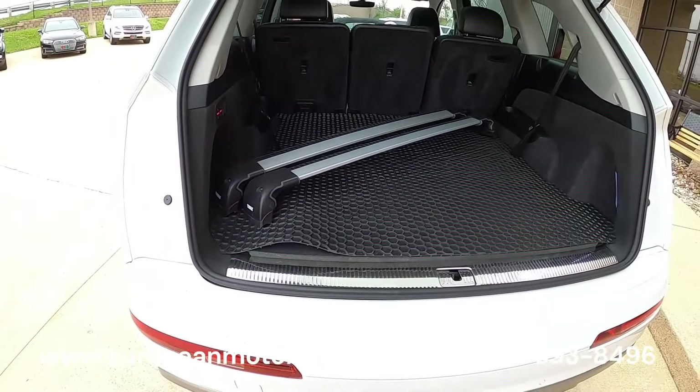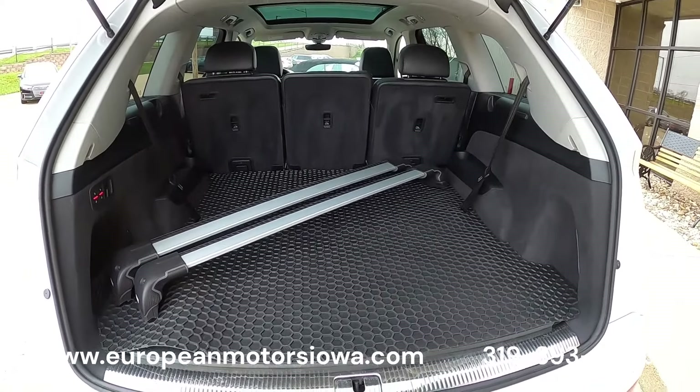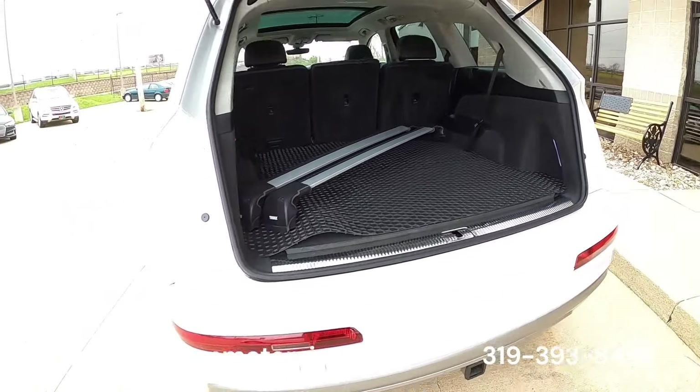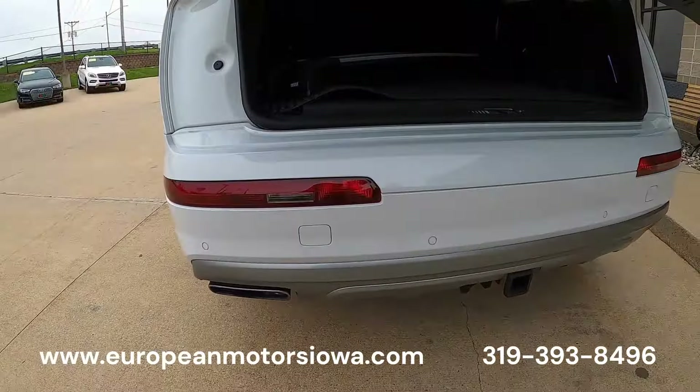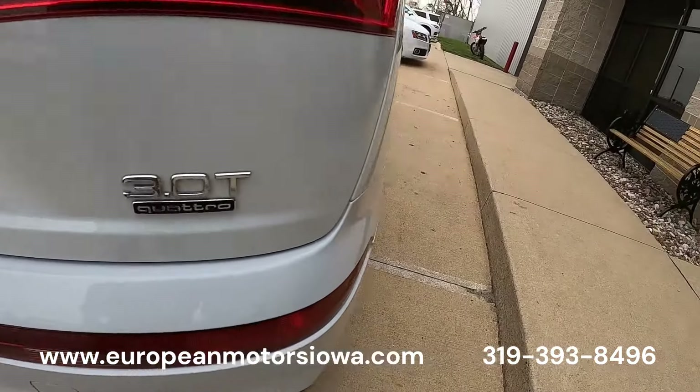We'll put these back so all the hardware is there; they're ready to bolt on. We just didn't want them on, but they came with the car — sell them to a buddy or use them yourself. This one's got the towing package. We've got a little bit of wear here down on the bumper by the hitch that's been touched up, but otherwise the bumper's in great shape.